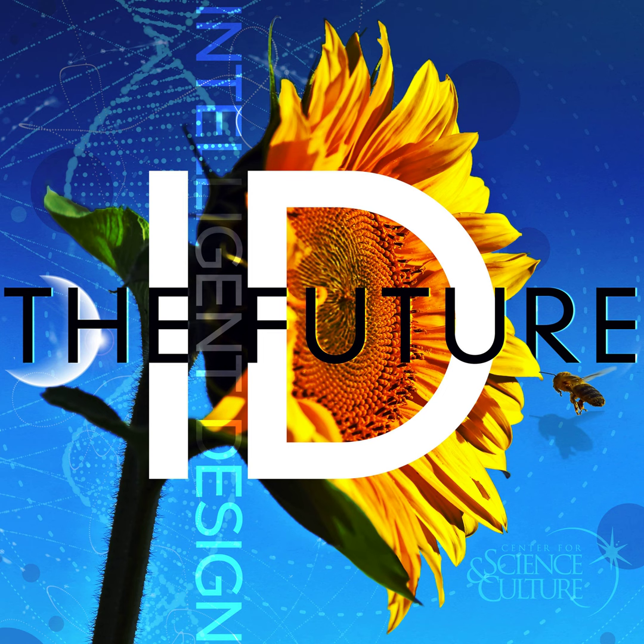Visit us at idthefuture.com and intelligentdesign.org. This program is copyright Discovery Institute and recorded by its Center for Science and Culture.